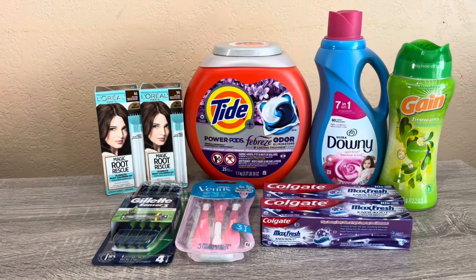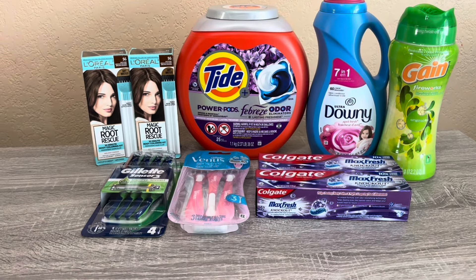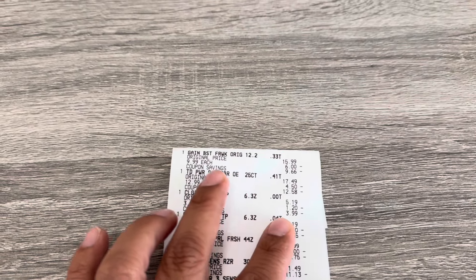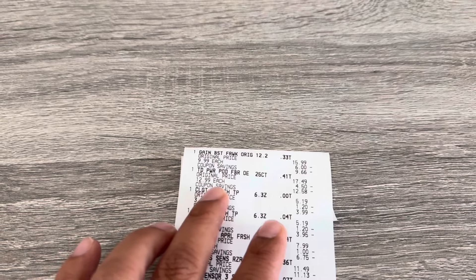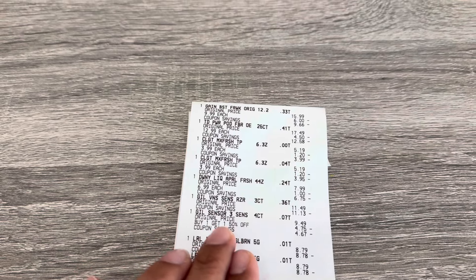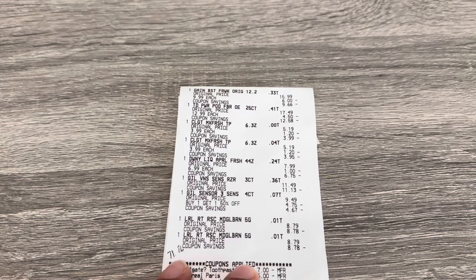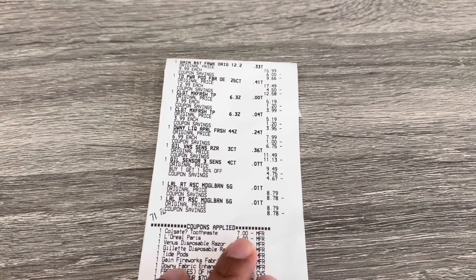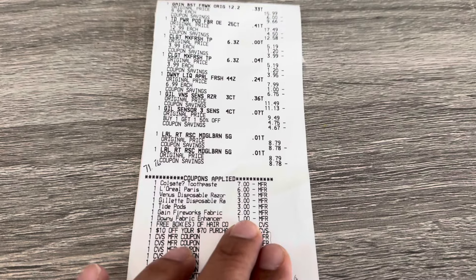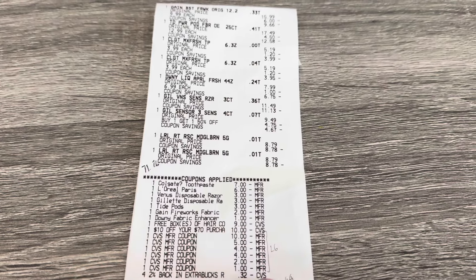Let me show you my receipt. You've got the Gain Fireworks at $9.99, the Tide Pods, two Colgate, the Downy, two Gillettes — women's and men's — and two L'Oréals. Everything came to $71.76. Coupons used: $7 Colgate, $6 L'Oréal, $3 Venus, $3 Gillette, $3 Tide Pods, $2 Gain, $1 Downy, the $9 free hair color CRT, and the $10 off $70.